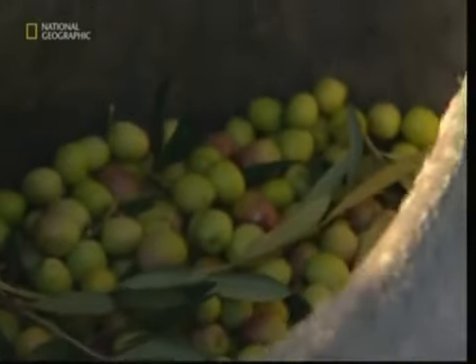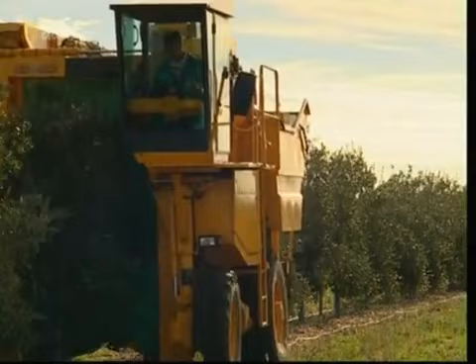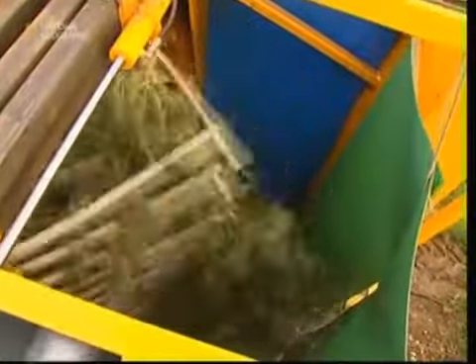The process begins at harvest. The traditional method involves collecting olives using tiny rakes, but it's not very efficient. For a big crop like the one on this farm, an automated harvester is used instead. The machine surrounds each tree and literally shakes the olives off the branches.